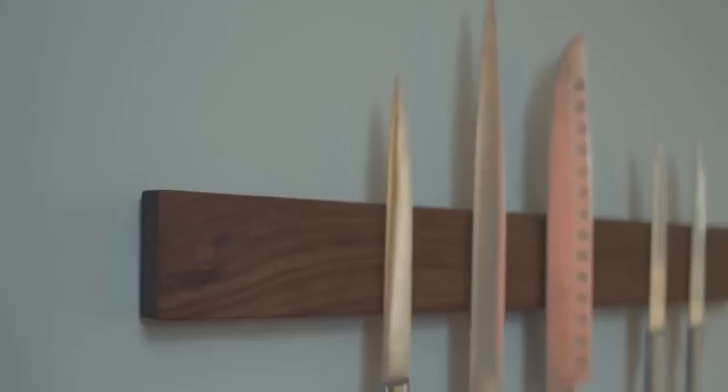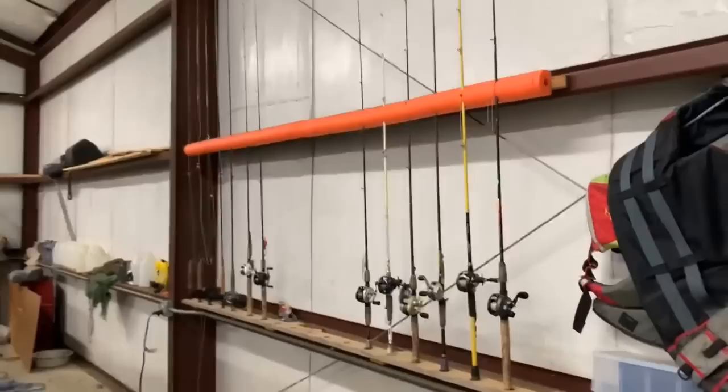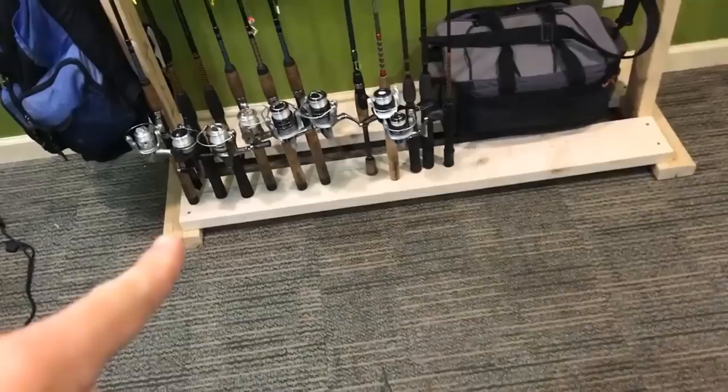Number five: long-handled yard tools can be a pain to store. If you just lean them against the wall, they take up too much space and they're bound to eventually fall over. But if you try to hang them on nails or hooks, they never seem to stay in place for long. The solution? Mount some fishing rod racks to your garage wall. Fishing rod racks are designed to hold long, slim items securely in place, and they can easily be mounted on any wall.